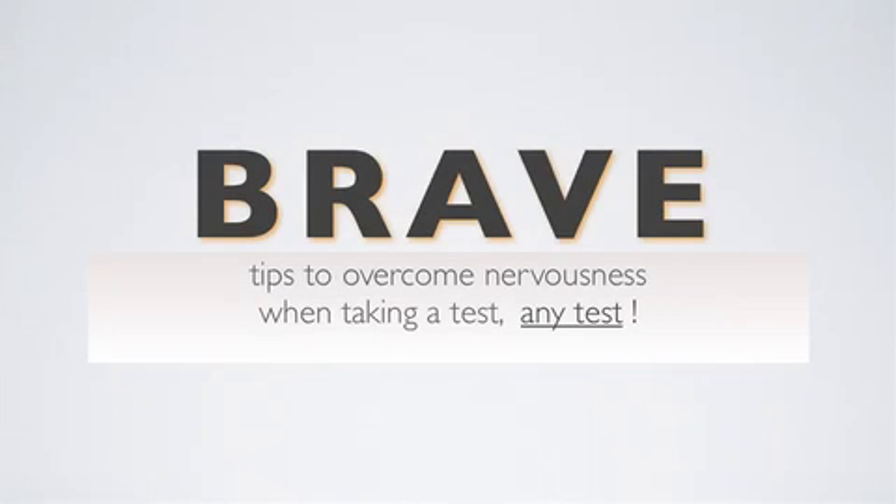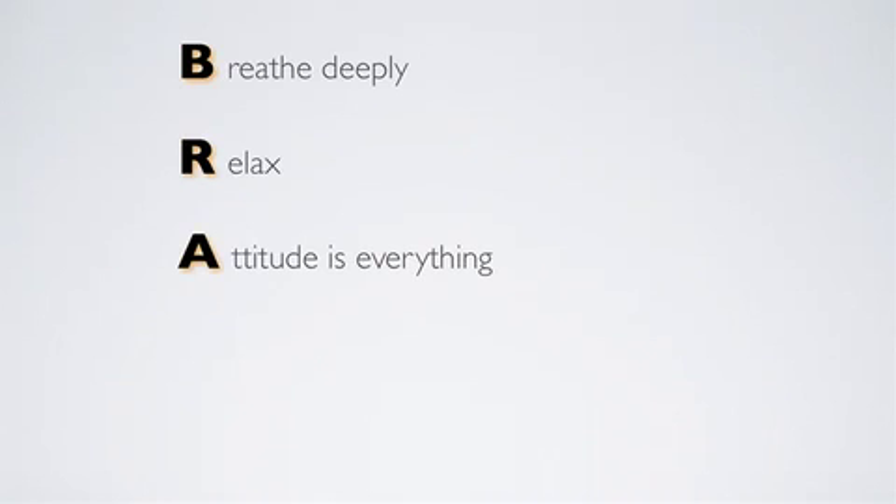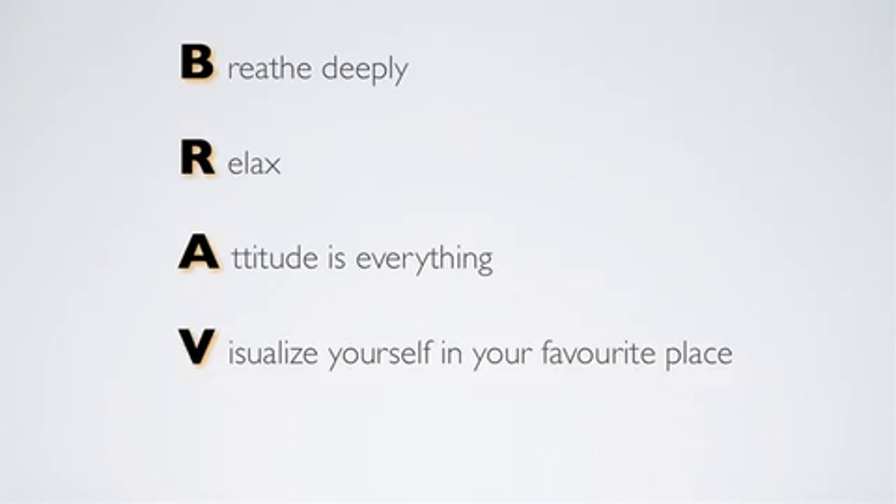Hello, this is Alan. Here's another short video on overcoming nervousness when taking a test — any test. We're going to use the acronym BRAVE: Breathe deeply, Relax, Attitude is everything, Visualize yourself in your favorite place, and the End is in sight.